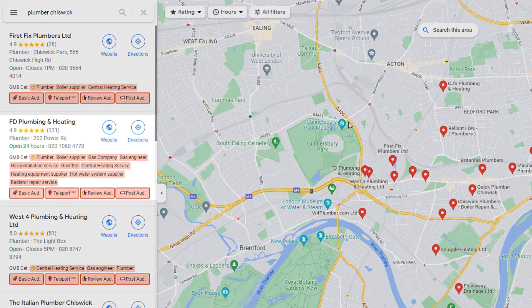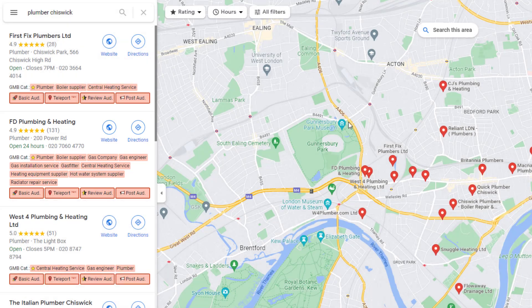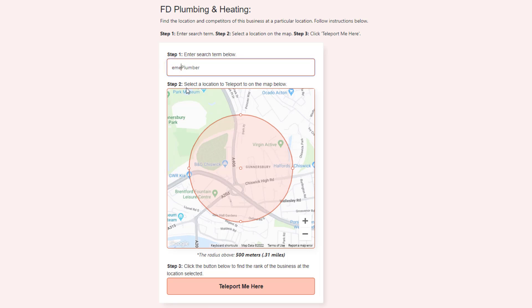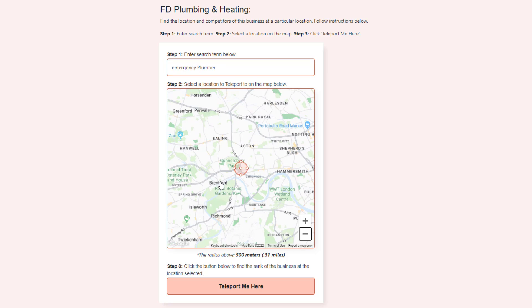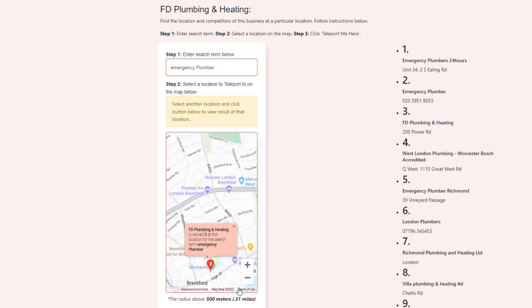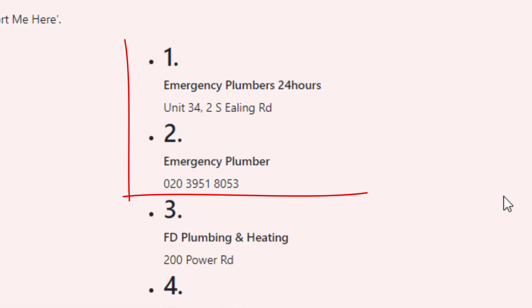For example, let's say I own this plumbing business and I want to find out if my listing ranks in a nearby area. All I need to do is click on the teleport option, type the keyword I want to check ranking for in the search box, then click on the location on the map where I want to check if my listing ranks, and then click on Teleport Me Here. It will show me where my listing ranks on the maps when someone searches for this particular keyword at that precise location — which in this case is number three — and who is ranking above me. Pretty neat, right? All I need to do is check out my competitors and outdo them so I can climb up the rankings.